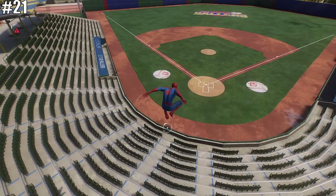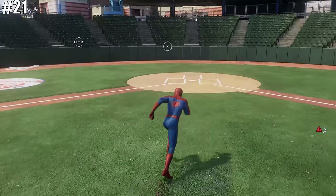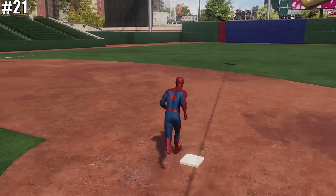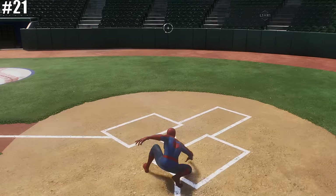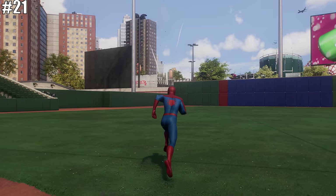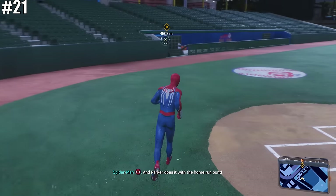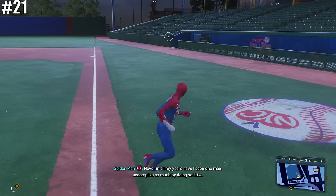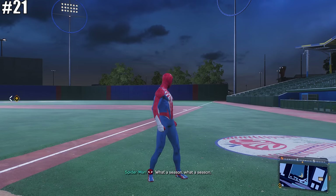Finally, right next door to Coney Island is the Baseball Diamond. If you run Spider-Man around all the bases on the field, not only will you be rewarded with a PlayStation trophy, but it also has unique dialogue that plays depending on which of the two Spider-Men you play as.